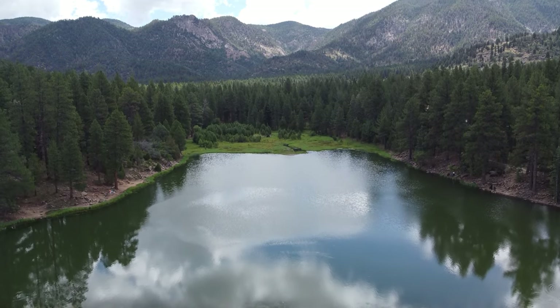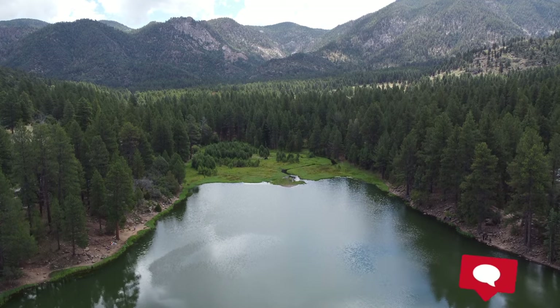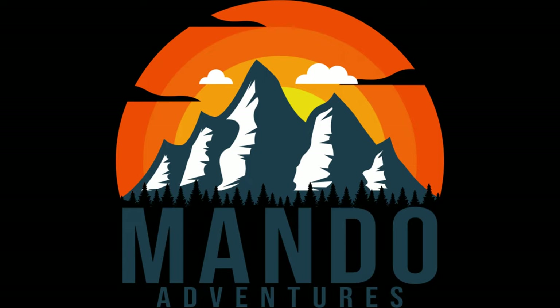We really enjoyed making this video, and I hope you enjoyed watching it. Let us know by hitting that like button and subscribing. Leave us a comment on one of your favorite Pine Valley areas. Thanks for watching Mondo Adventures — see you on our next adventure!